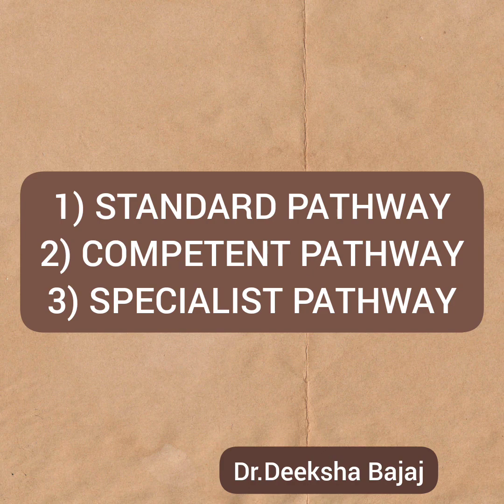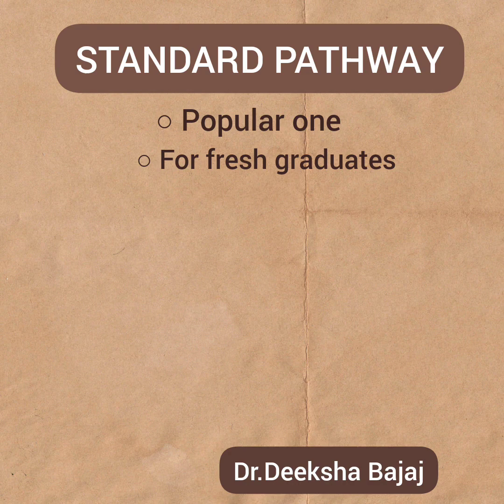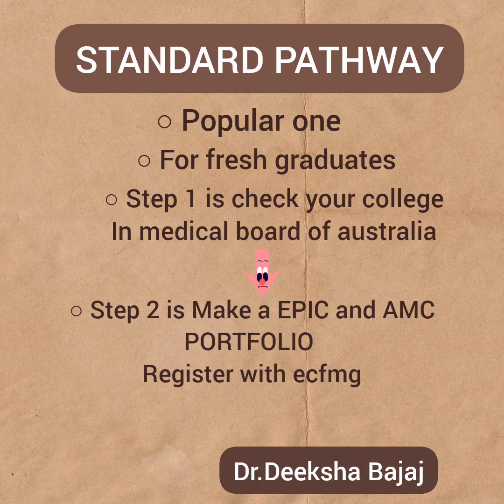I will provide the links of the official websites for the same. Starting with the standard pathway, which is the popular one — freshly graduated doctors who have not appeared for any exams of any country yet and want to work as a doctor in Australia. If you fall in this category, first you need to check your college on the Medical Board of Australia. If your college is listed there, you are good to proceed further. I already have made a separate detailed video on how you can apply for EPIC and AMC portfolio, and its link is in the description. But in this video, I will give you an overview of the steps.